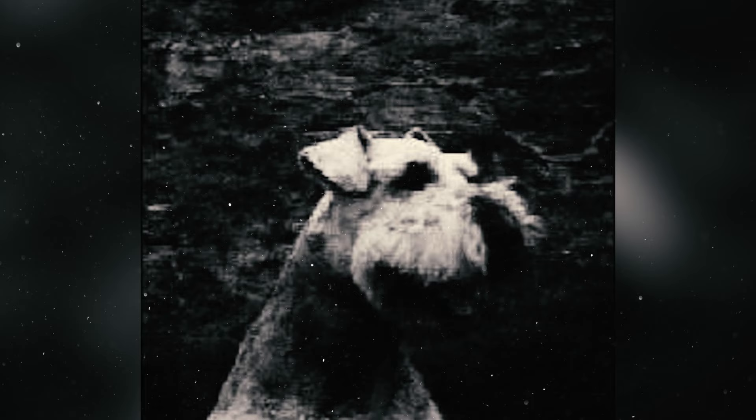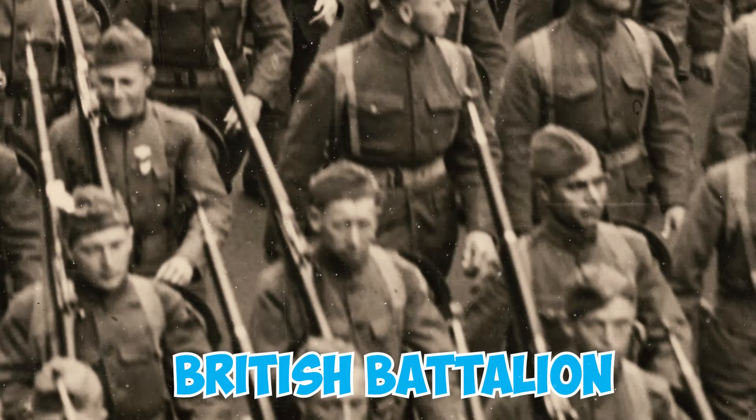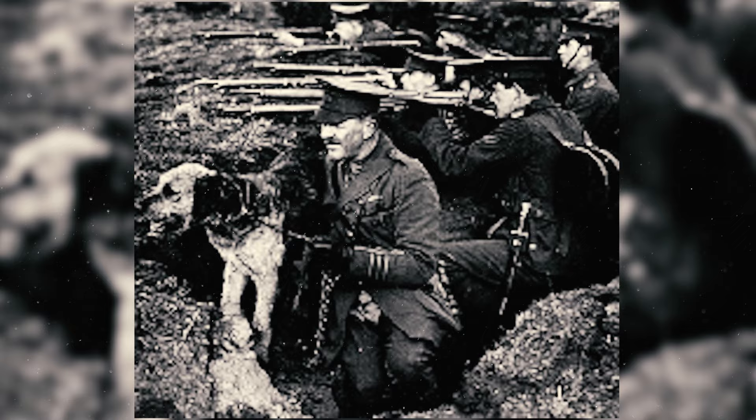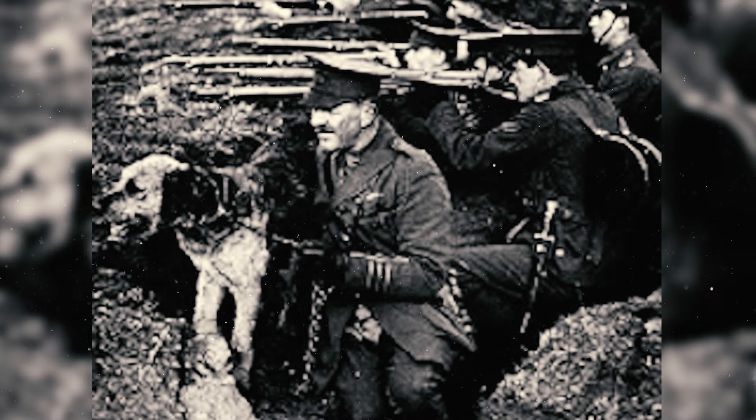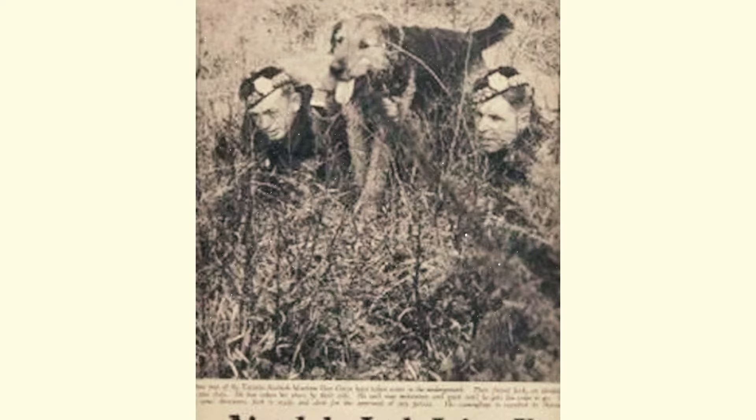An Airedale named Jack played a heroic role when a British battalion faced isolation due to enemy actions. Despite serious wounds, he successfully delivered a crucial reinforcement message ensuring the battalion's rescue. Sadly, Jack succumbed to his injuries, and after his death he received the prestigious Victoria Cross for his bravery.